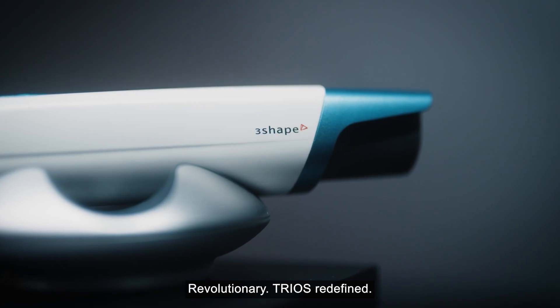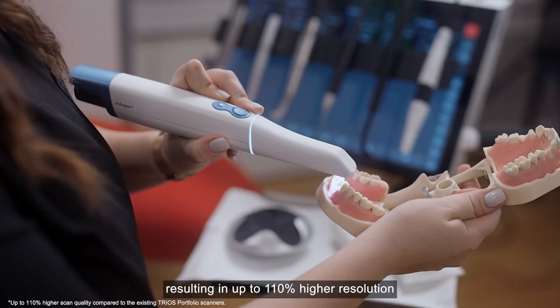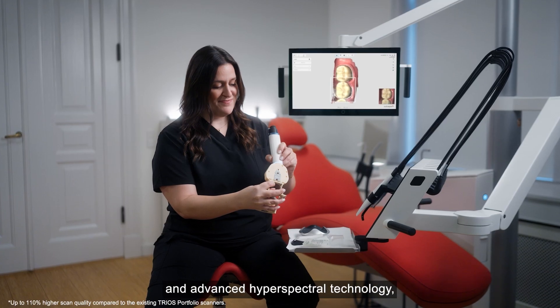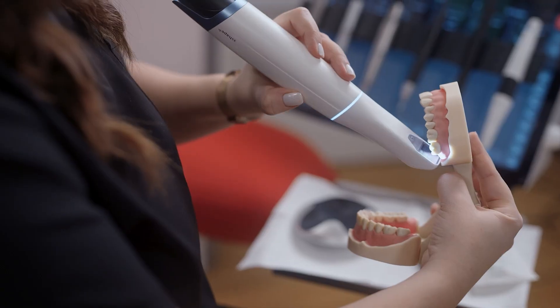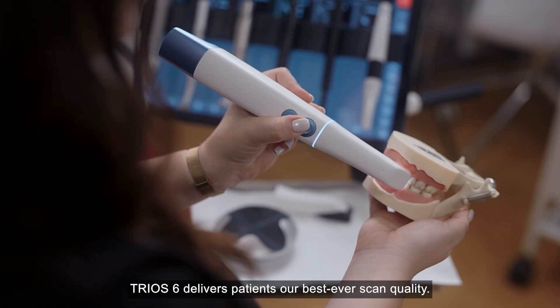Revolutionary TRIOS redefined with unmatched HD images resulting in up to 110% higher resolution and advanced hyperspectral technology. TRIOS 6 delivers patients our best-ever scan quality.